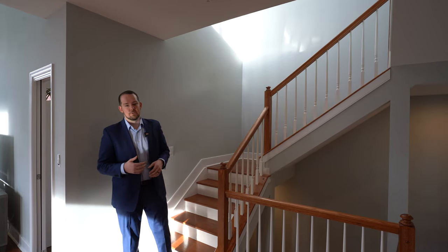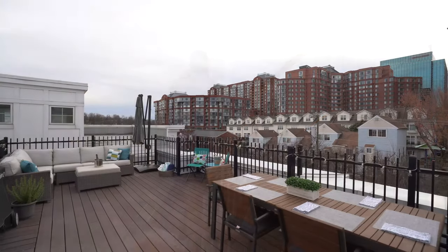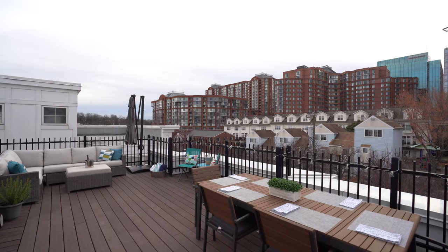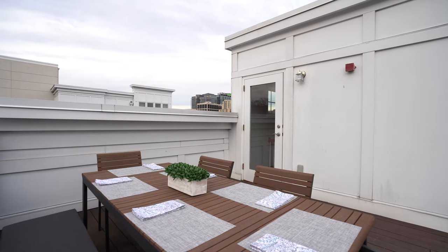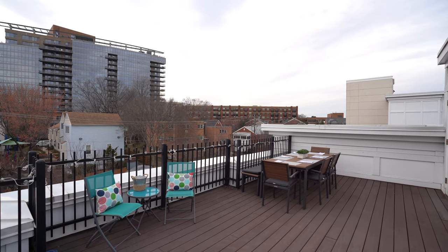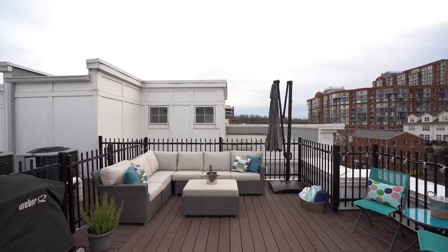Let's head up to the awesome private rooftop terrace — the spot for outdoor entertaining. Take in the 360-degree views. In the eastern sky you can glimpse a peek of the Washington Monument, and yes, you can get great views of the 4th of July fireworks from DC, or gaze west for beautiful sunsets.